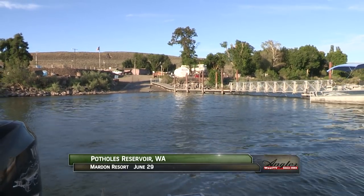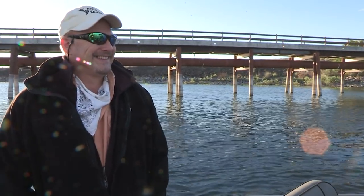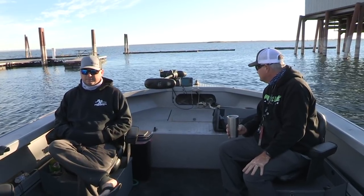It's a perfect morning on Potholes Reservoir in Eastern Washington. We're with guide Shelby Ross and Bobby Loomis of Max Lure, along with Ray Thurford and Todd Storm. We're headed out of Mardon Resort here on Potholes Reservoir. We're going to get some walleye today. We've got a nice breeze. Should be a beautiful day.